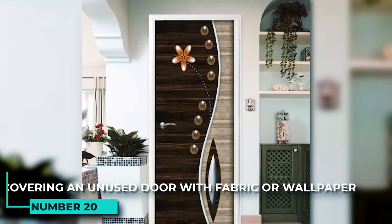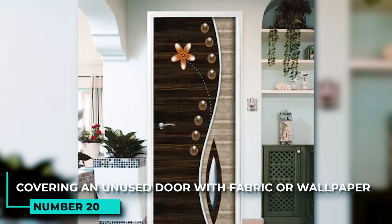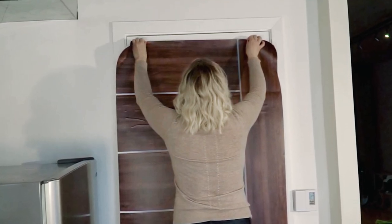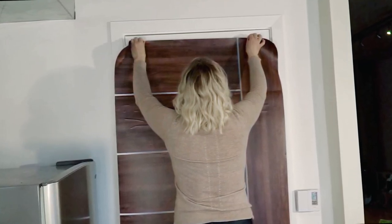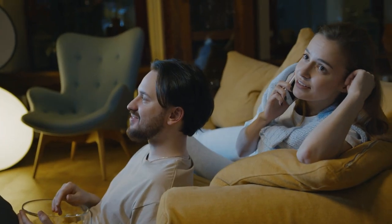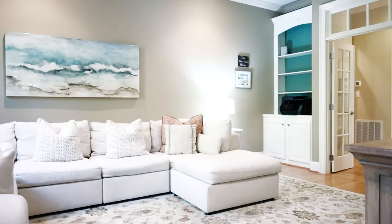20. Covering an unused door with fabric or wallpaper is a great way to hide extra clutter in the living room. Fabric can be draped over the door, or you can attach wallpaper to the door for a more permanent solution. This is a simple way to make your living room look neater and less cluttered.